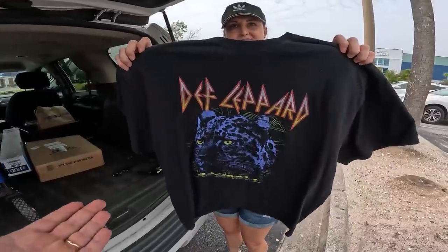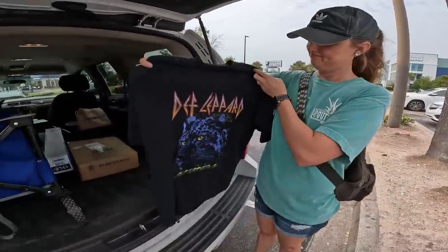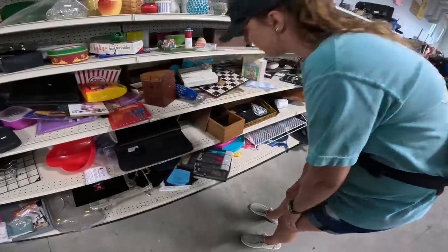You got yourself a Def Leppard shirt because you're going to a 90s party. That isn't the actual original one — we would sell that — but that's just a remake.